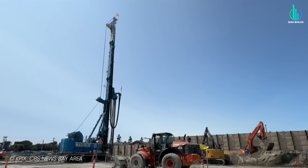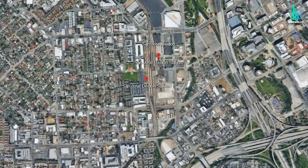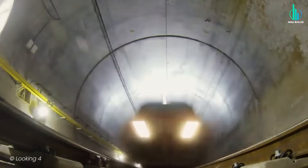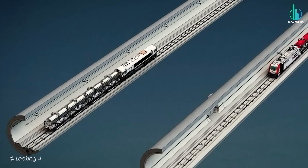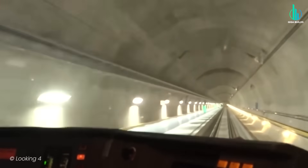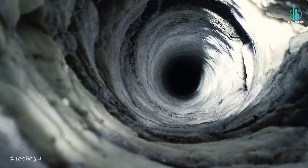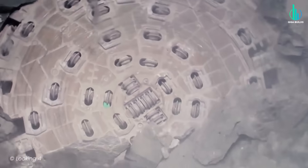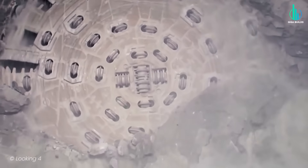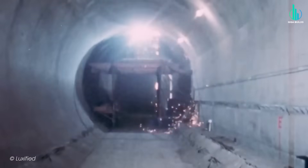But phase two? That's where things get spicy — six miles long, roughly five of those miles underground, running through downtown San Jose, where you can't sneeze without hitting a utility line, a seismic fault, or a historic structure that absolutely cannot settle by a millimeter. The crews are using a large-diameter tunnel boring machine to carve twin barrel tunnels 30 to 70 feet below the city, lined with gasketed precast concrete segments to keep water out and the structure tight under earthquake loads.